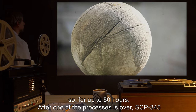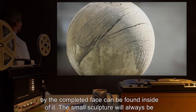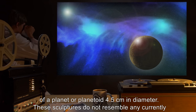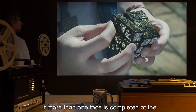After one of the processes is over, SCP-345 can be opened again and a sculpture made of the same material represented by the completed face can be found inside it. The small sculpture will always be of a planet or planetoid, 4.5 centimeters in diameter. These sculptures do not resemble any currently known planet.